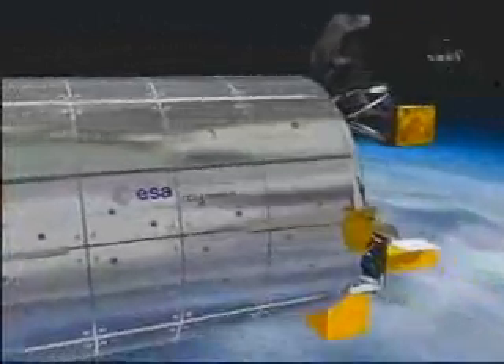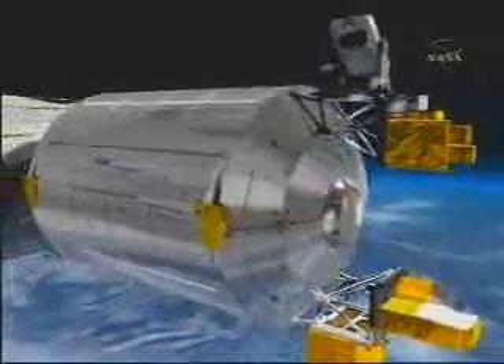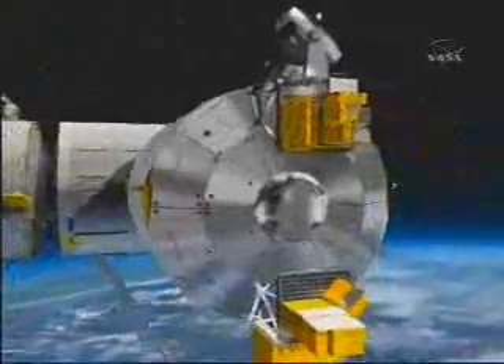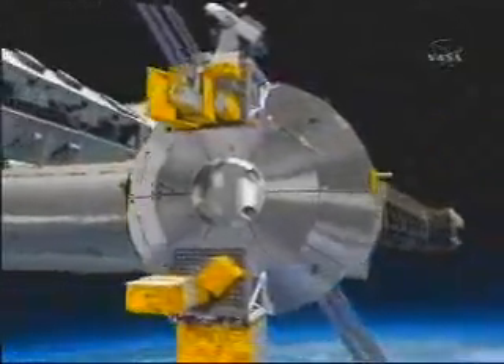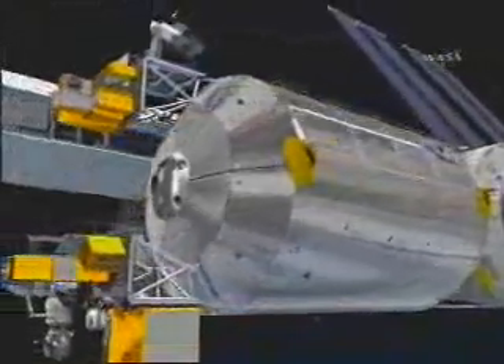We can see the debris protections for the module, and the exposed facility, which allows connection for external payloads. For the moment, we are launching only two: EUTEF and SOLAR. We are planning to return these two payloads and to install another two, which will be coming later in the program.